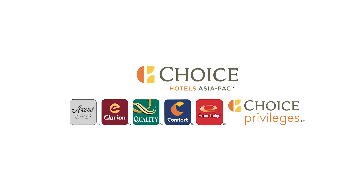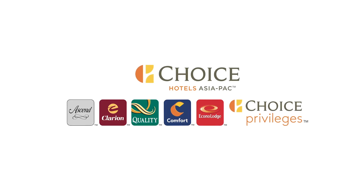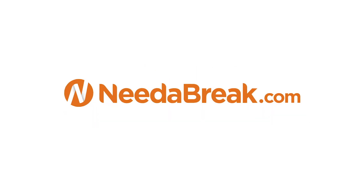Book your Bundaberg stay with Choice Hotels and visit needabreak.com for more travel ideas.